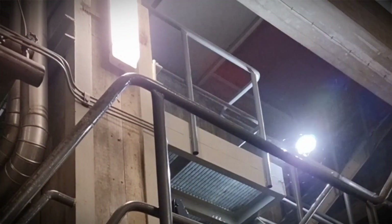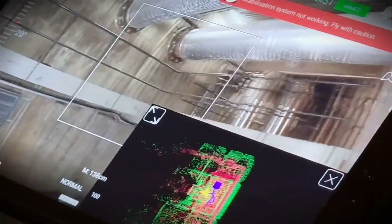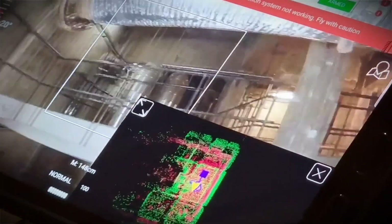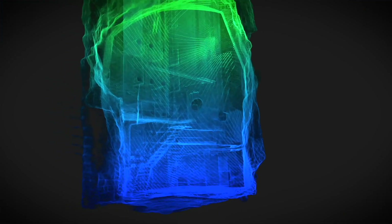Earlier when we have flown drones, we have had quite a hard time getting LiDAR data. As drones are used in our line of work to access areas which are not usually accessible, being able to collect data is really important, and having the LiDAR really improves the value that we get out of these inspections.